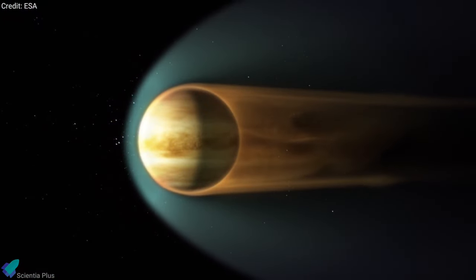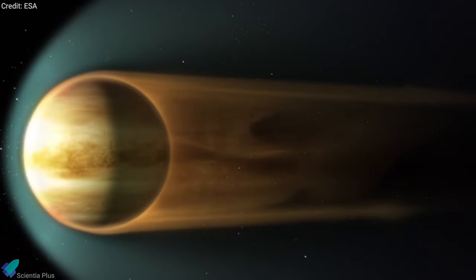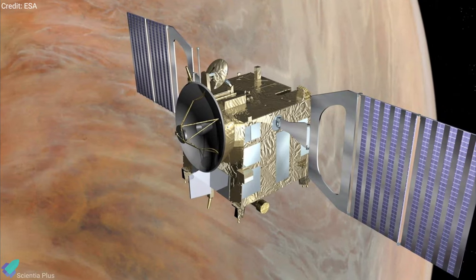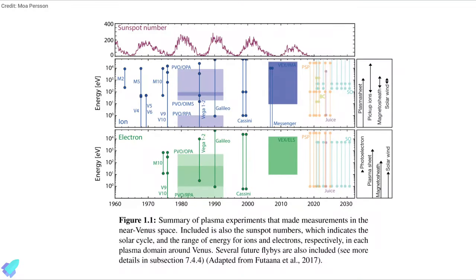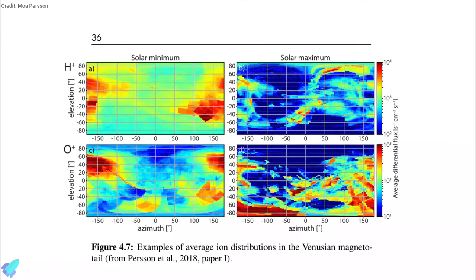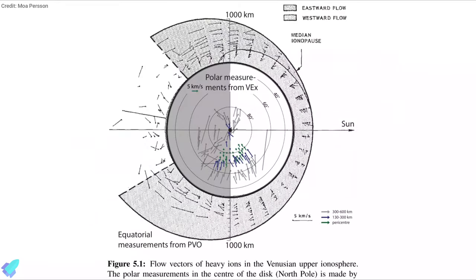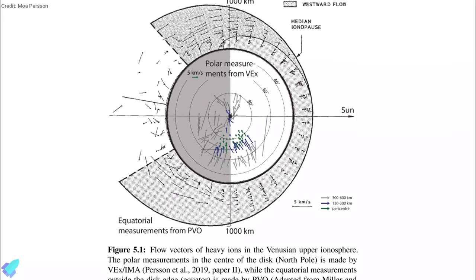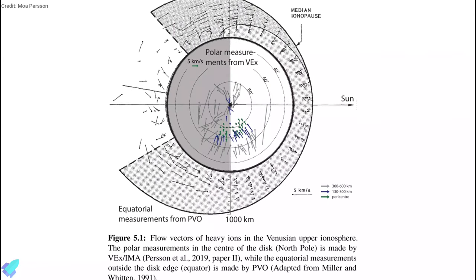The studies are based on measurements of ions in the vicinity of Venus. On average, two protons escape from the atmosphere for every one oxygen ion, which indicates the loss of a water molecule. Persson analyzed data gathered by the European Space Agency's Venus Express spacecraft. The thesis shows that the number of escaping protons varies over the solar cycle. Persson was able to extrapolate the escape rate of water from Venus's atmosphere and found that up to 0.6 meters of water would have been lost across the entire surface of Venus over the past 4 billion years.